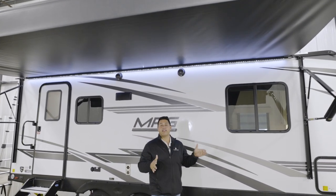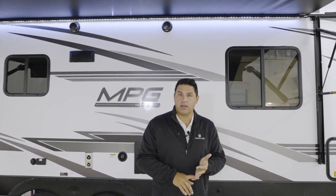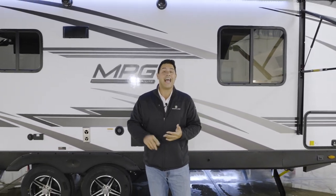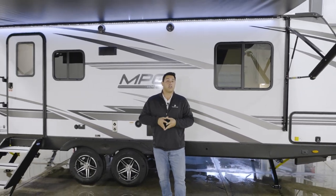When it comes to the MPG brand of products, whether you're in the market for a family coach or a couples coach, they're going to have just about every floor plan that you are looking for. More importantly, if you're looking for towability and affordability, this is a brand that you definitely want to learn more about.